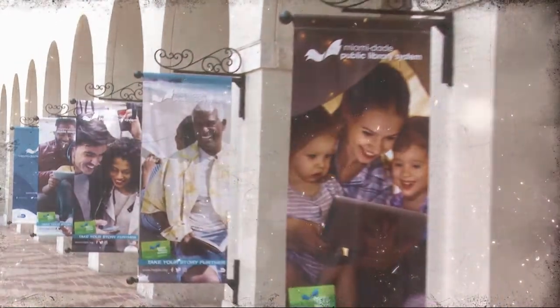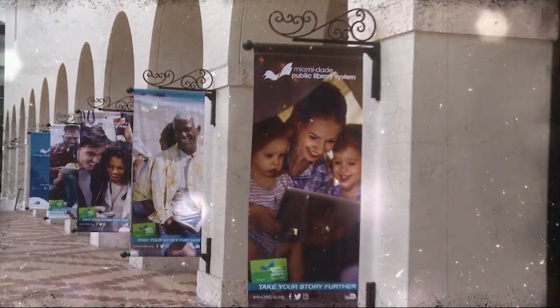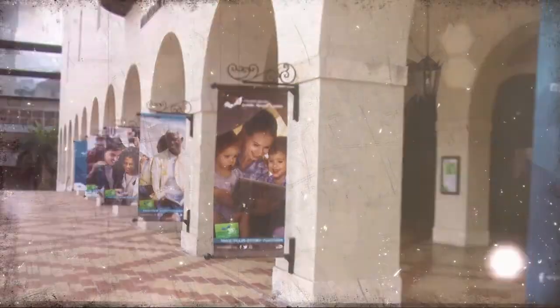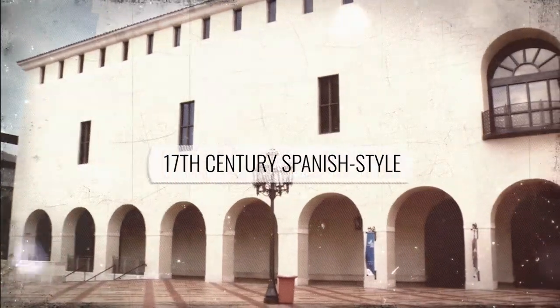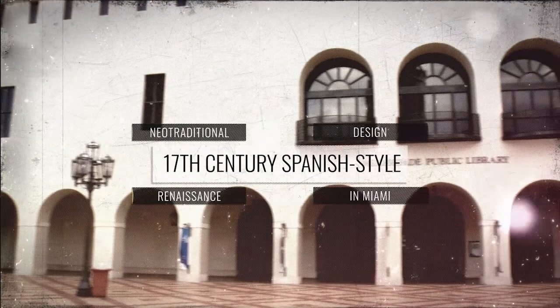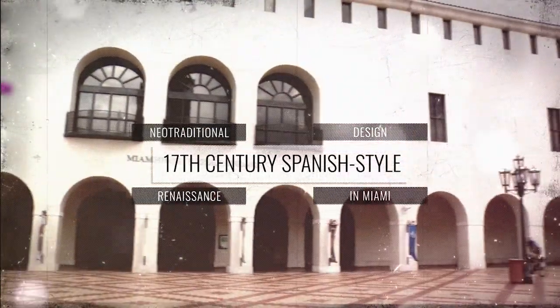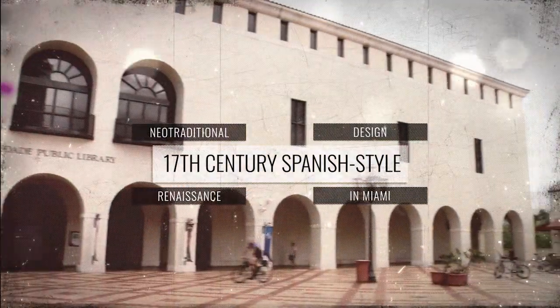This building is Johnson's first attempt at postmodern design, combining history, context, and culture with fantastical wit. With a neo-traditional design, Johnson's modern creation is reminiscent of a 17th century Spanish-style plaza, and its opening marked a renaissance in Miami.